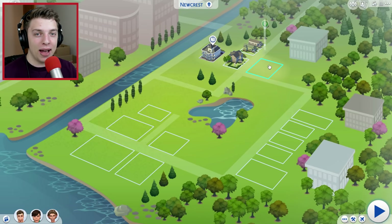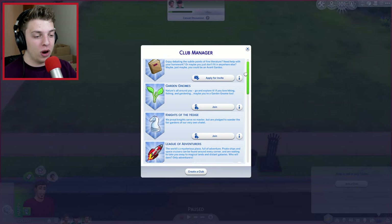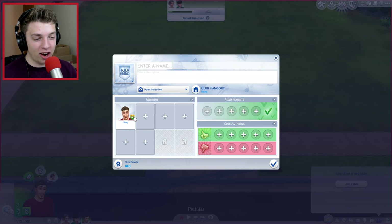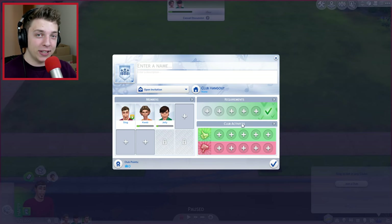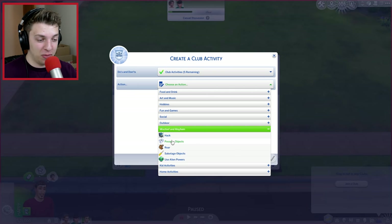Let's go check out our new house. The aim of this episode is we're going to be trying to build a house and we're also going to start up a club. These are something they've added literally in a DLC that just came out, where basically you can start up a club and then you can get into fights with other clubs. That's kind of the theme of this mini series - we get into a club and try to take over and kill all the other clubs. The club leader is going to be my character Slug, and we're going to add Jelly and Jordy to the club.